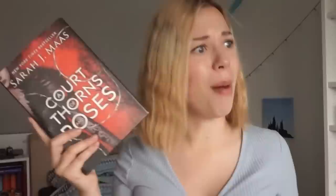Next up: do you have a book based on another fictional story? Yes, of course. 'A Court of Thorns and Roses' by Sarah J. Maas is the first one I was instantly thinking about because this is a fantasy trilogy based on Beauty and the Beast, which is also fiction — so yes, I have that one. Check the box.